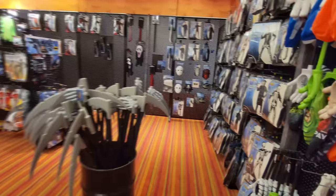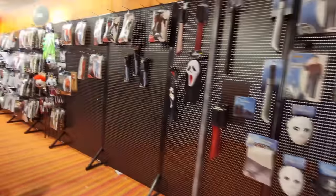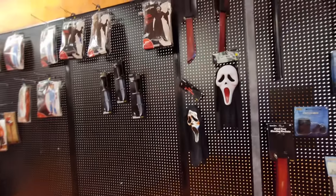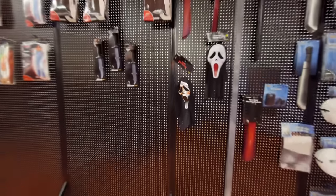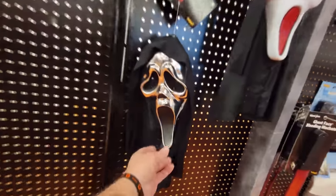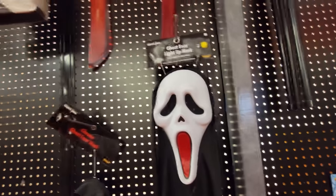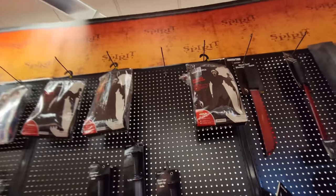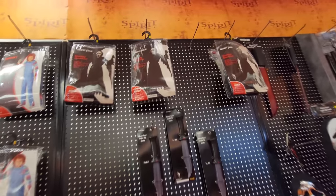Ghost face stuff — I've said it before and I'll say it again, the ghost face stuff has been selling out so fast this season. Look at this — that's all they have left. They have one chrome ghost face, which is totally awesome, and they have one light-up, as well as a couple of the bleeding ghost face costumes. These are child sizes though — we'll have to look in the adults.